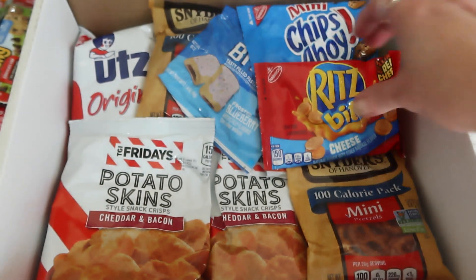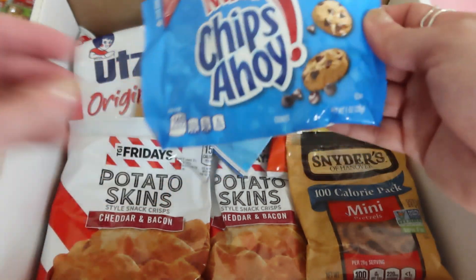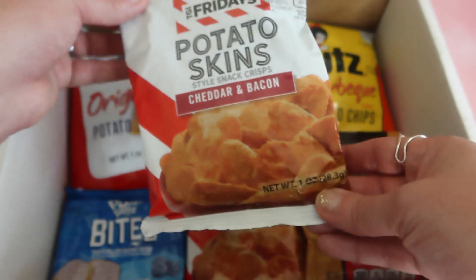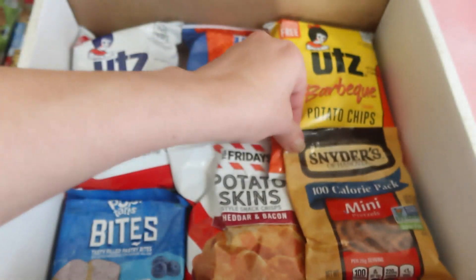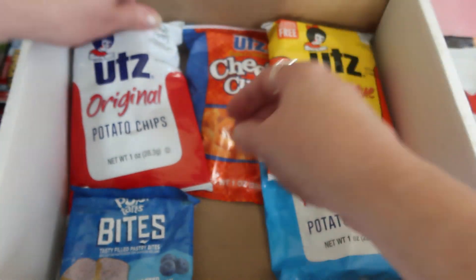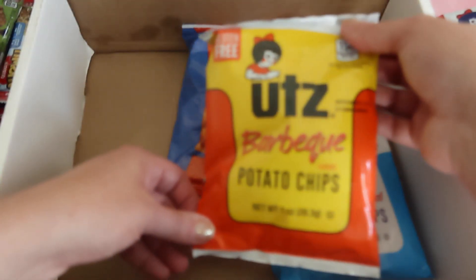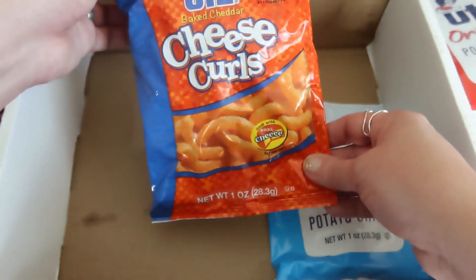We have another Airhead — I think it's a different flavor. We have some Ritz Bits in cheese, another Mini Chips Ahoy, some Pop-Tart bites in roasted blueberry, some Potato Skins from TGI Fridays in cheddar and bacon, a 100-calorie pack of mini pretzels from Snyder's, more potato chips, original potato chips from Utz — gluten free. Another Pop-Tart bites frosted blueberry, Utz barbecue potato chips, and Utz baked cheddar cheese pearls.